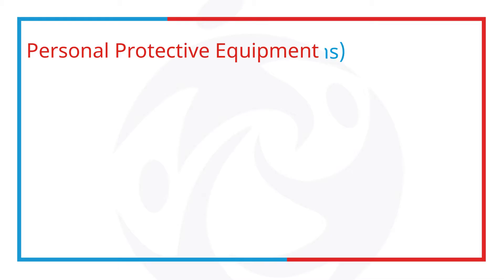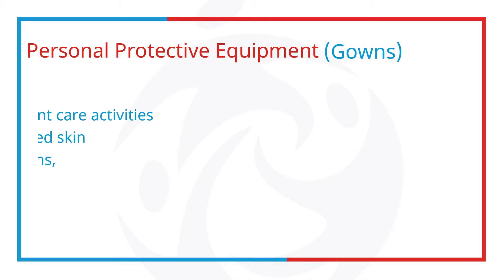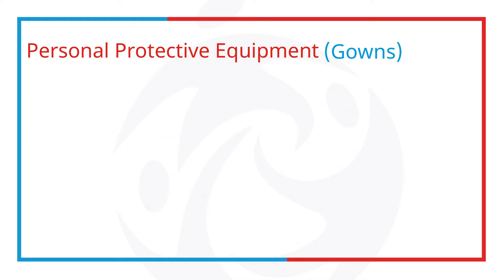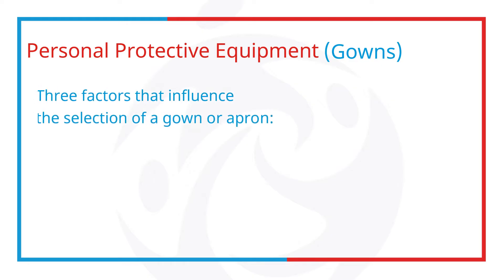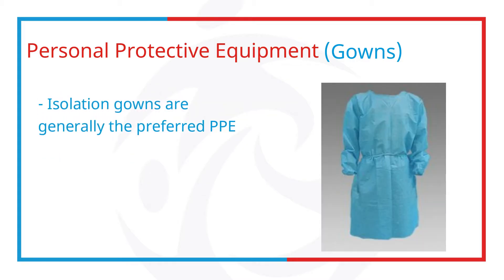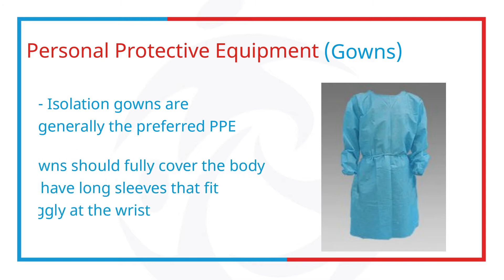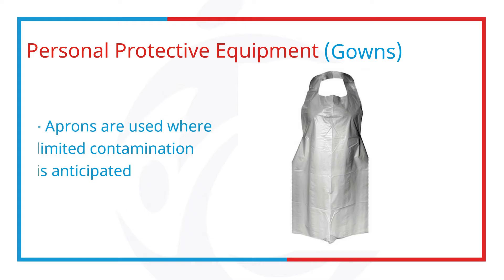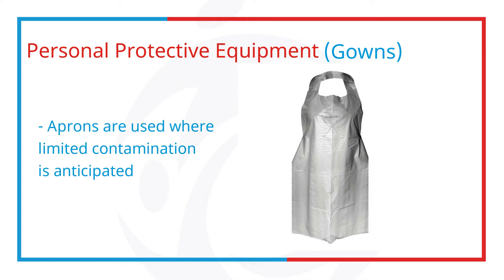Use gowns or aprons during procedures and patient care activities when contact of clothing or exposed skin with blood, body fluid, secretions or excretions is anticipated. There are three factors that influence the selection of gown or apron. First is the purpose of use — isolation gowns are generally the preferred PPE. Gowns should fully cover the body, fit comfortably, and have long sleeves that fit snugly at the wrist. Aprons are used where only limited contamination is anticipated.